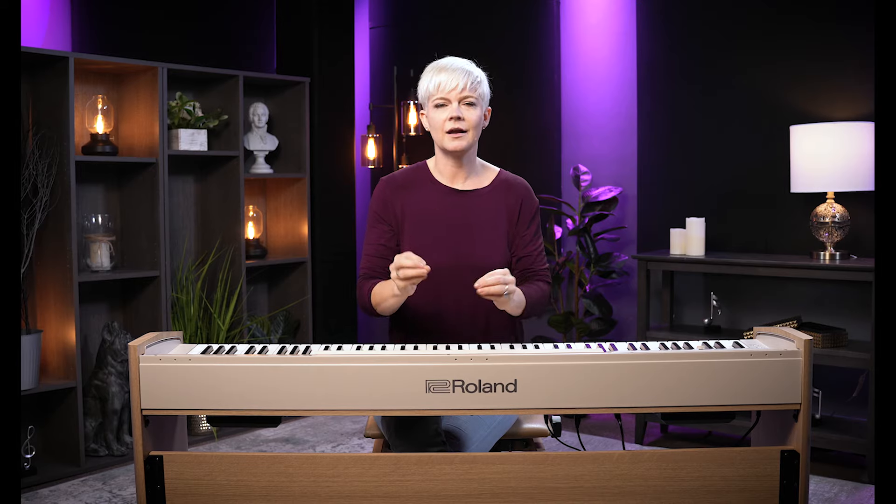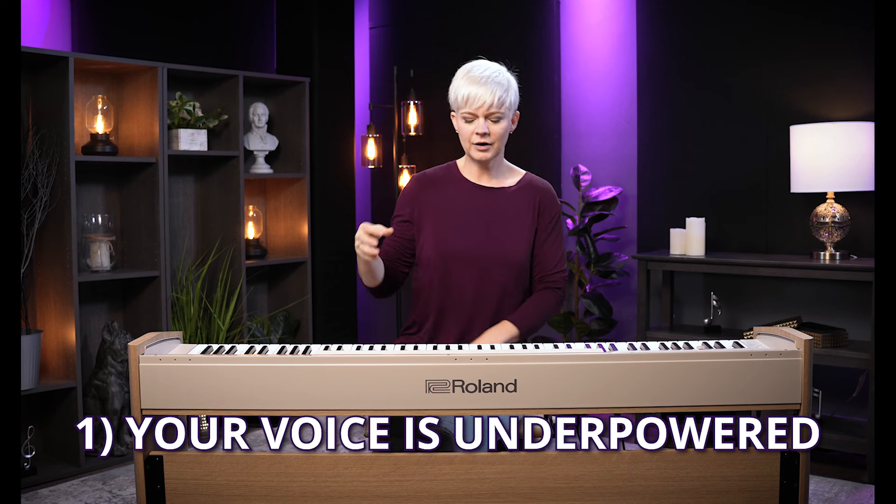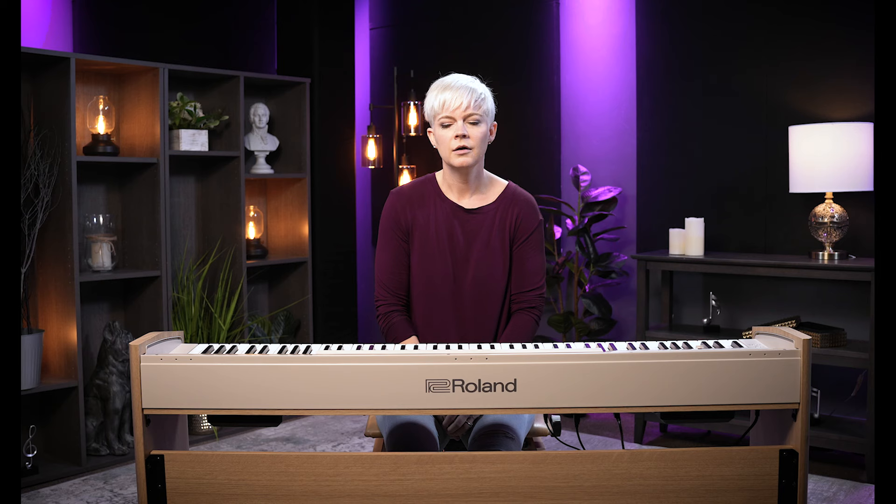The number one reason I find that voices tend to sound kind of bad is that they're underpowered. Here's what I mean — if I were to sing: 'There's a fire starting in my heart, reaching a fever pitch' — I've got no energy behind that.